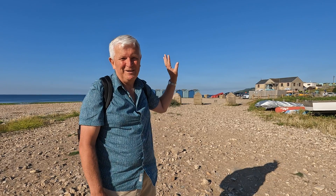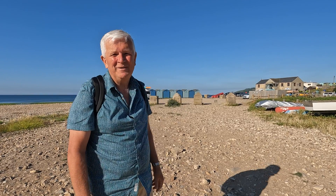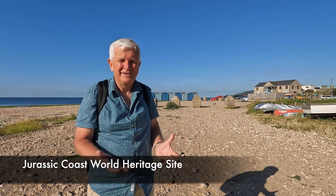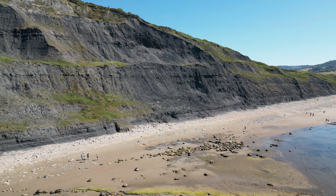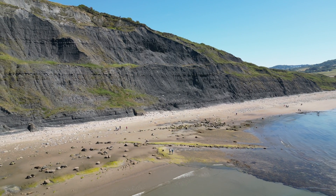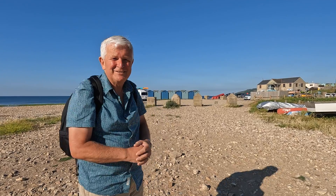Right, we're at Charmouth and we're going to head over this way. We're heading back towards Lyme because that's where the Jurassic rocks are exposed at Black Venn — a hill with a big cliff face — and that's where we hope to find fossils along near there. So let's go.